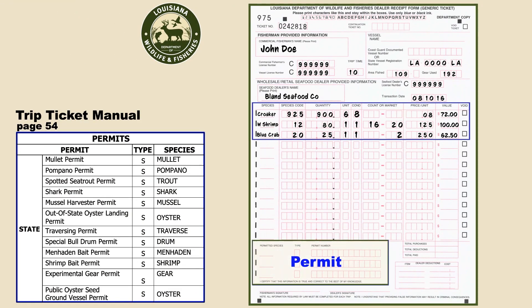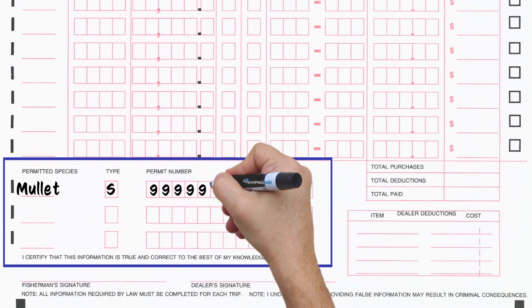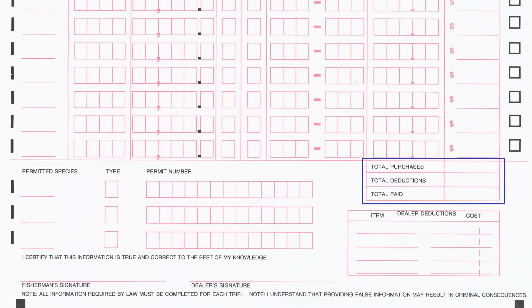If any species require a permit, print the species name then enter S for state or F for federal. You only have to report a state permit number. In this section, document any deductions to the total amount paid to the fisherman — for example, if you wish to trade fuel, ice, or bait for seafood. This section is not required. Fill out the total section for your records if you choose; it is also not required.